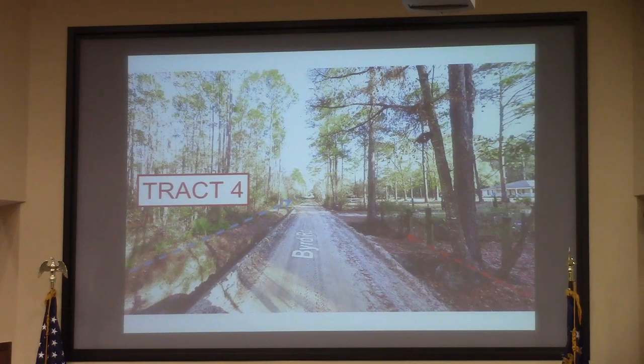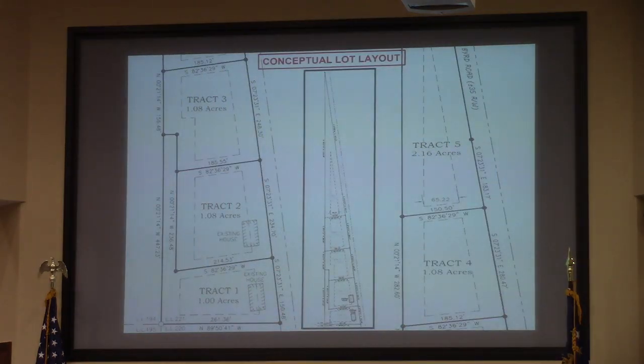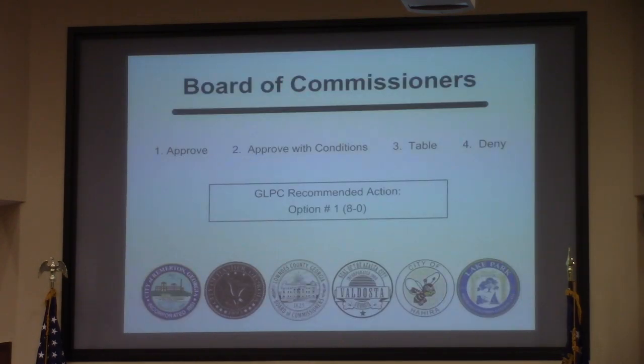The end of track 4 where it abuts the adjoining nearest residential property is at approximately 915 feet. This is just a conceptual lot layout, but TRC did have no technical objections to this, noting that the unique shape of the property would ultimately limit the overall development. The planning commission recommended approval 8-0.